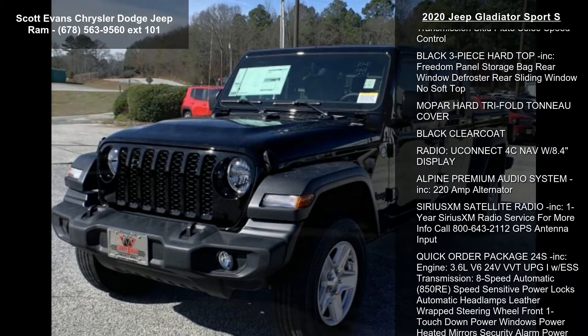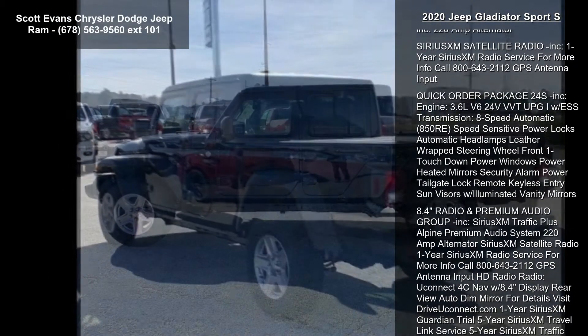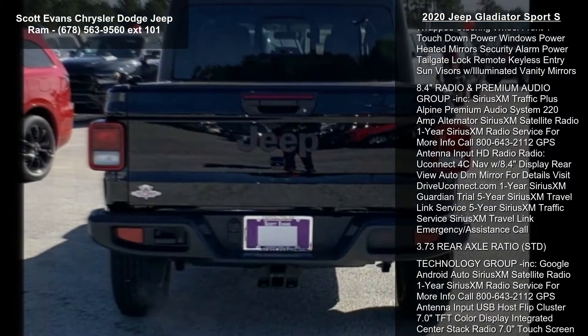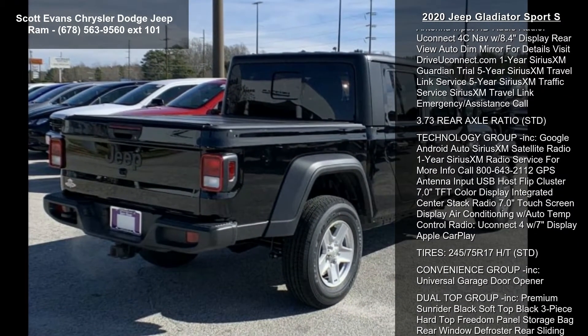Some of the top features included with this vehicle are black cloth low back bucket seats, engine: 3.6L V6 24V VVT UPG1 with ESS STD, transmission: 8-speed automatic 850RE.